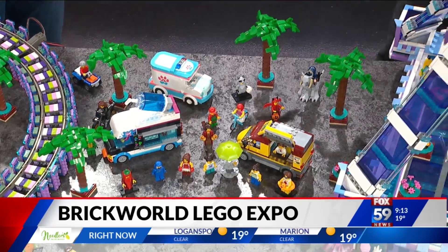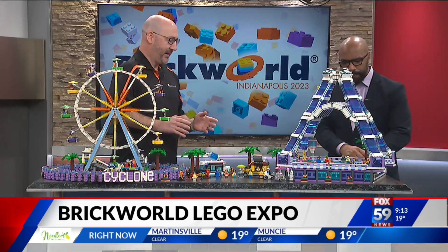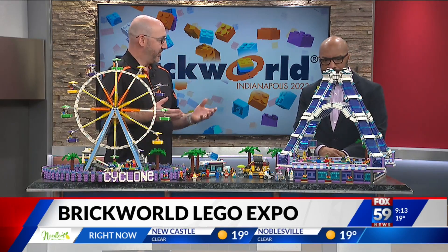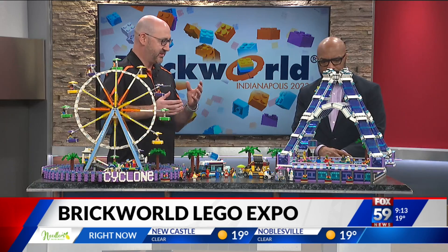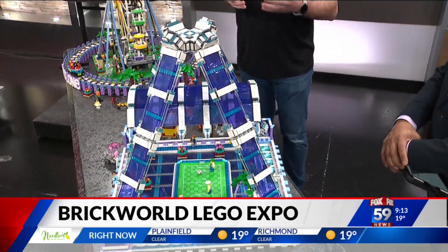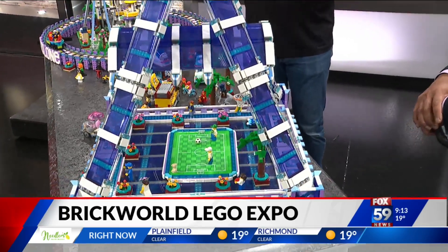And then you have this — this looks like some type of stadium. Yeah, a little stadium thing I created. I always try to make something with a lot of color, something that pops. It really draws people over to the display. They really like to see the vibrancy of the colors, and it just really inspires.